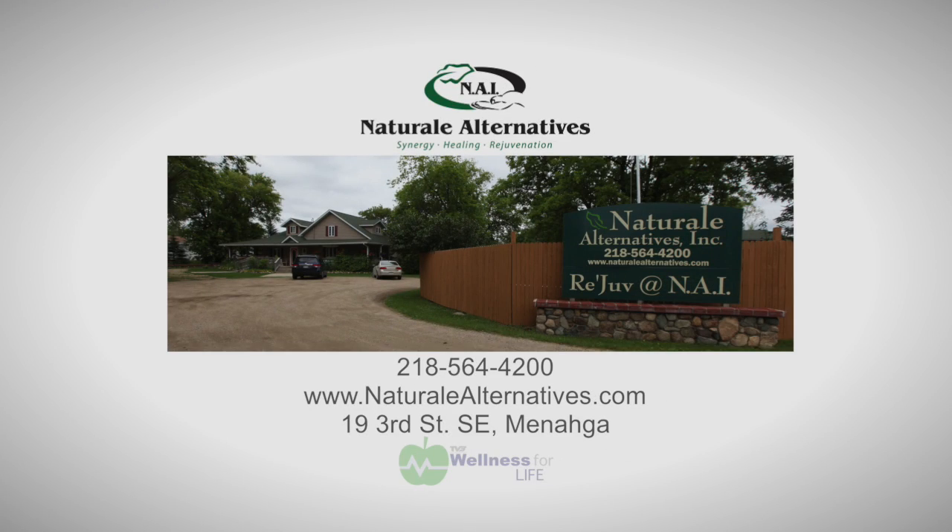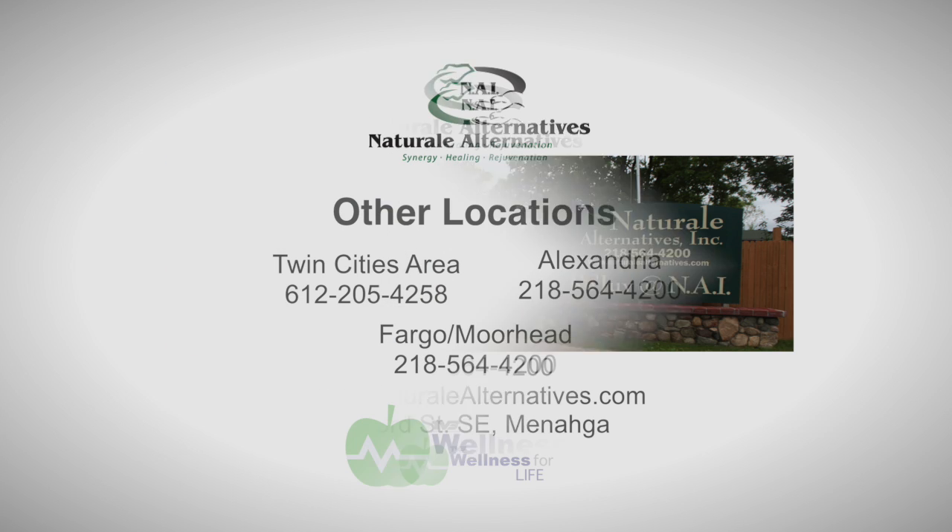Come and check us out at Natural Alternatives. All of us work together here with the synergy and harmony of trying to find ways to help you rejuvenate and heal your body, get your life back, and get yourself out of pain and irritation. Look at the trailer, get in contact with us — we'd love to help you. Thank you.